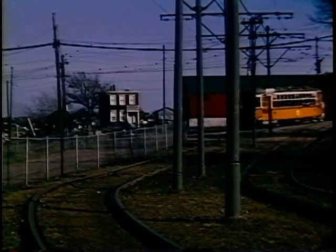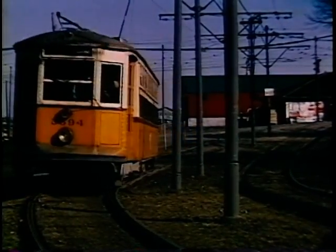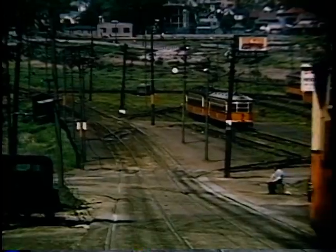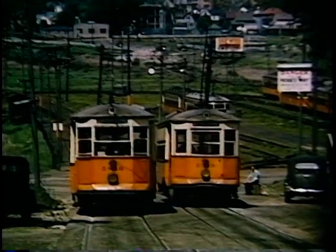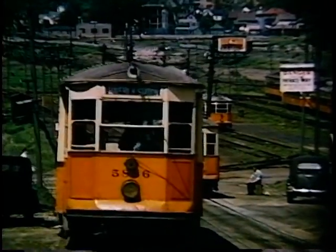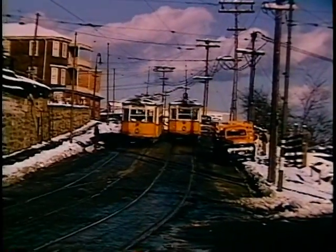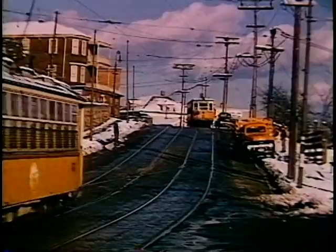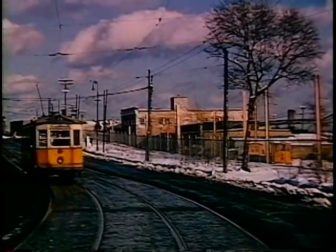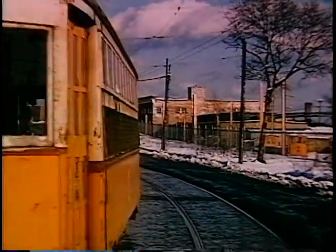The service was frequent when required by activities at the track. The snow scenes were taken just before the East Boston Tunnel was extended to Orient Heights, and simultaneously the streetcar lines in East Boston, Chelsea, and Revere were changed to trackless trolley.